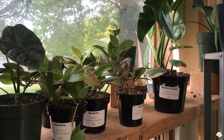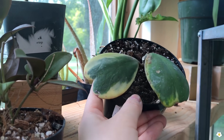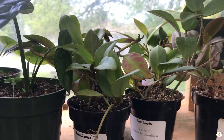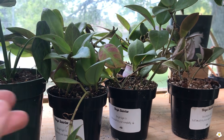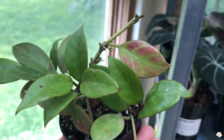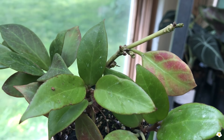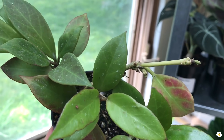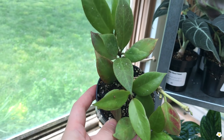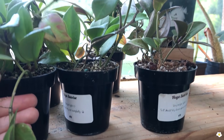Let's take a look at some hoyas! Variegated Hoya Kerrii — I've been wanting one so bad. Some beautiful, beautiful Hoya Sunrise! When it gets a lot of sunlight the foliage will turn red or turn pink — I love it! Wow, it's very cute. They have a lot of Hoya Sunrise.